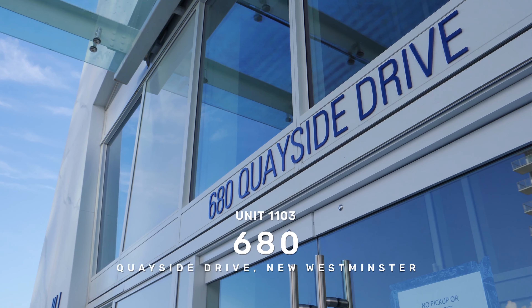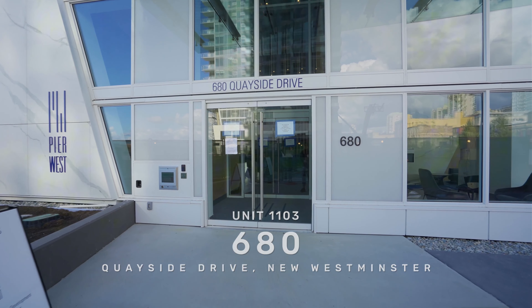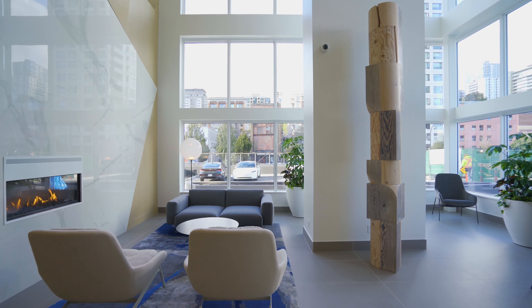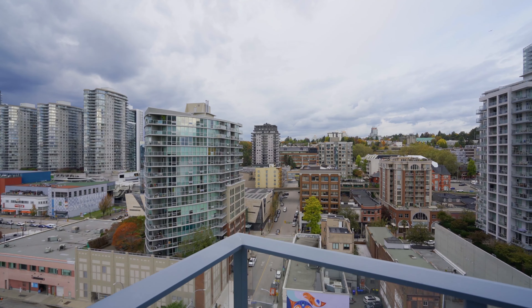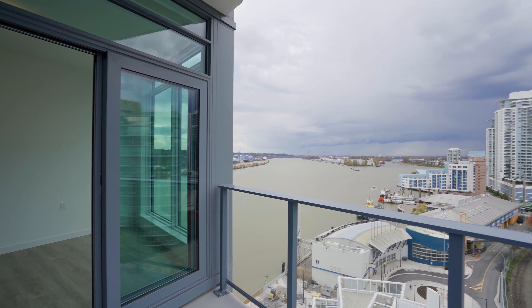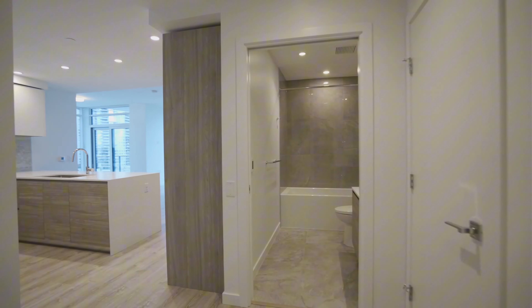Discover urban sophistication in this stunning 53-story development building situated on the riverfront of New Westminster. Renowned for its architectural excellence and superior craftsmanship, this landmark residence redefines modern luxury living. This exceptional well-designed three-bedroom home offers an inviting blend of luxury and comfort with a fabulous view of the Fraser River. Expansive floor-to-ceiling windows bathe the interiors in natural light while showcasing breathtaking views from every angle.